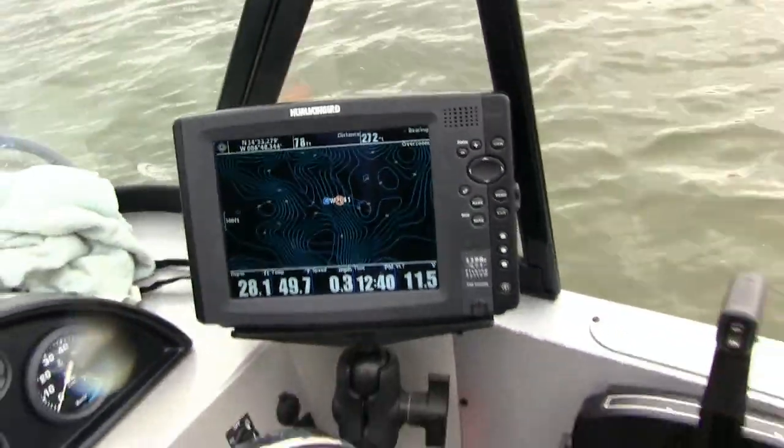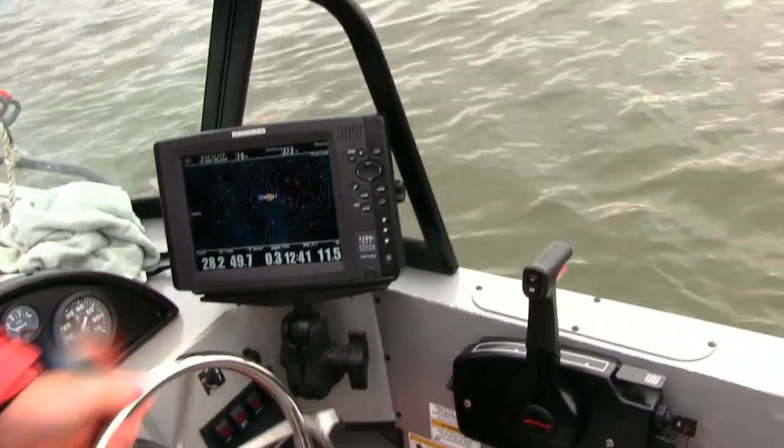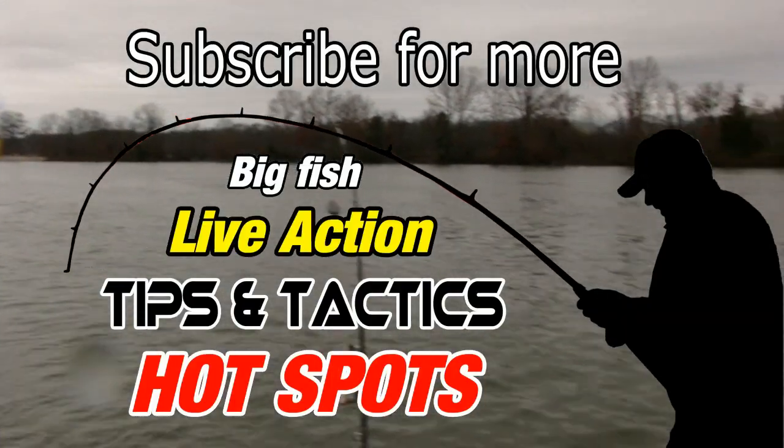Looks like we're about 78 feet from the fish — 78 feet. That's about perfect in this kind of current. We'll pepper the baits back there behind the boat and see what happens. Let's get started.